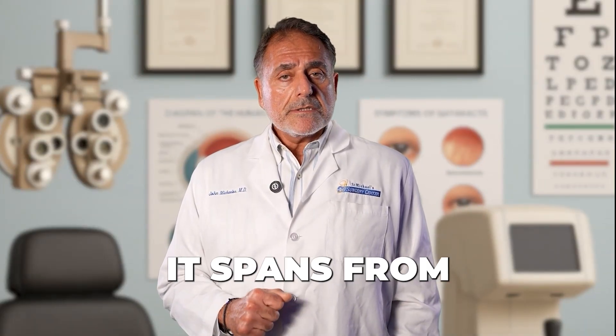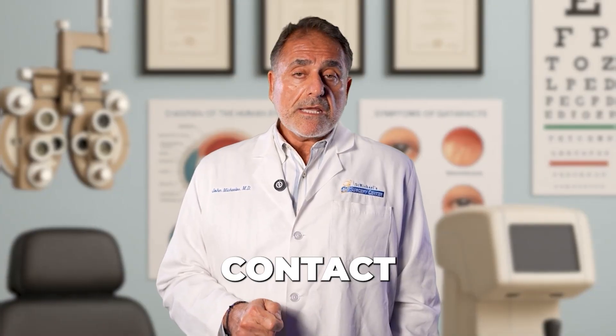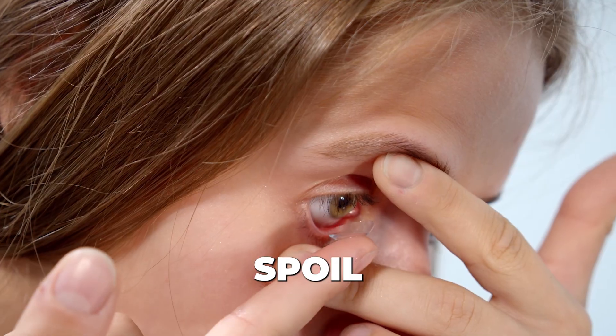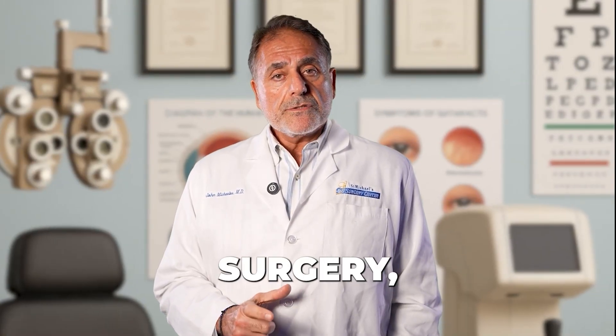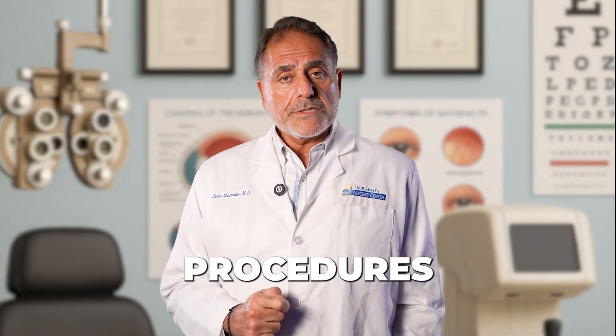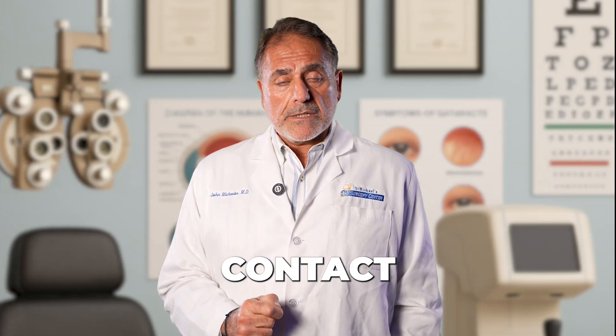To summarize corneal procedures: it spans from photorefractive keratectomy, epi-LASIK, to LASIK. All of them are outstanding procedures, and they are far safer than even wearing contact lenses. Contact lenses, if not worn appropriately, can cause infections that can spoil the vision and even cause permanent vision loss. Whereas LASIK surgery, epi-LASIK, and PRK are surgical procedures that have risk, but tremendously lower risk than wearing contact lenses.